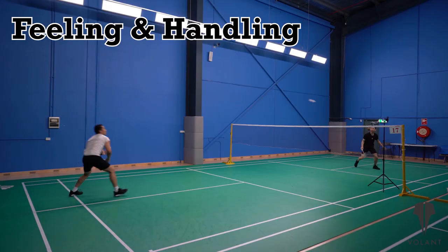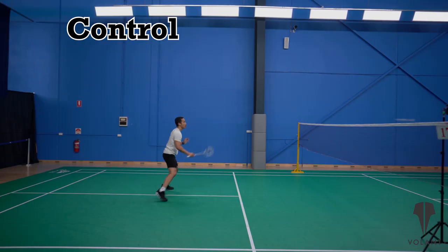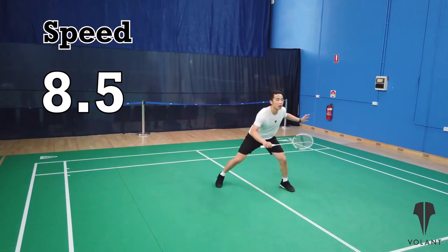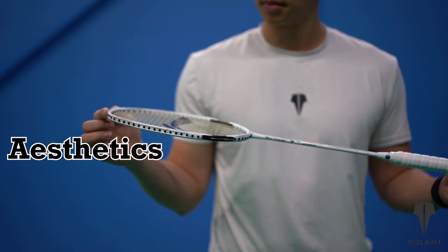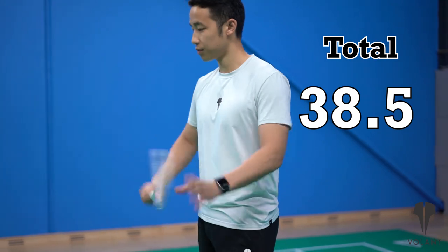For feeling and handling, we gave it an 8 out of 10. For control, we gave it an 8 out of 10 as well. A 7 out of 10 for power. An 8.5 out of 10 for speed. And for how it looks, a 7 out of 10. So that gives us a total of 38.5 out of 50.